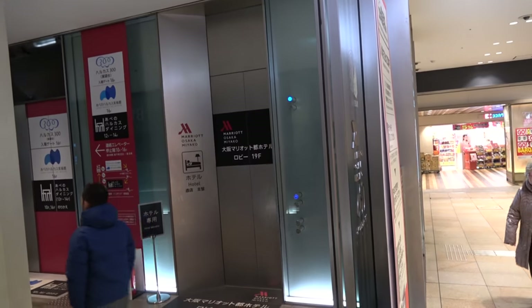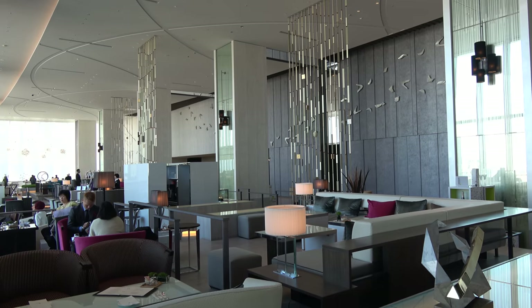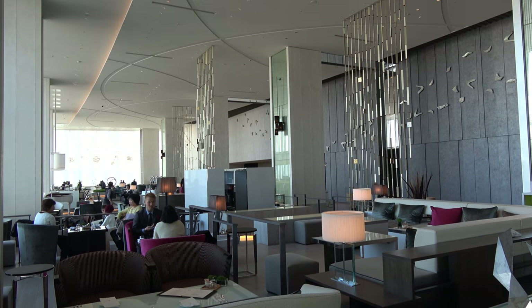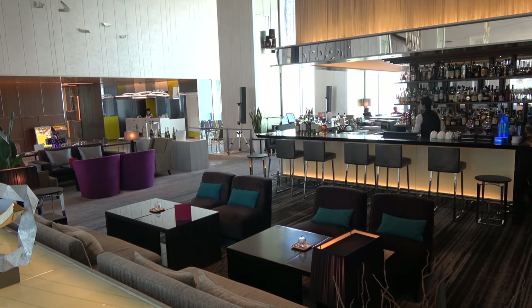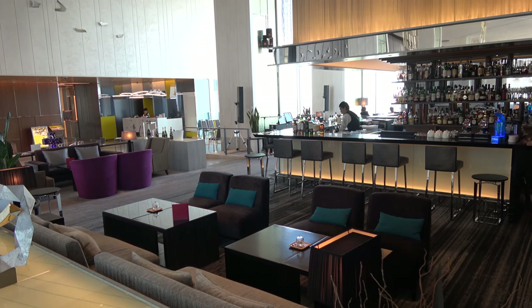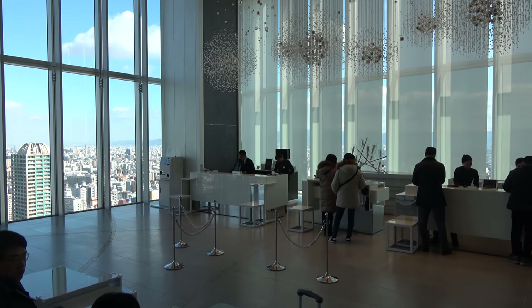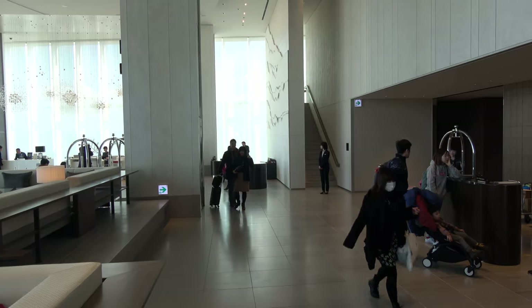There's a special elevator that'll take you up to the 19th floor, which is the lobby of the Marriott. When you get to the 19th floor, it is actually a pretty big, almost two-story floor. The lobby has a bar, a lounge, a restaurant, the concierge, the check-in area — there's a lot of things in the lobby. The staff was very fast, efficient, and friendly. They took my luggage and I was checked in quickly.